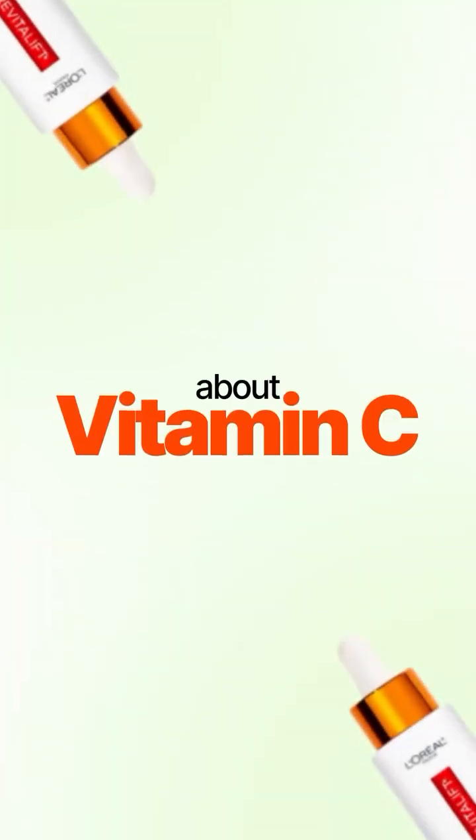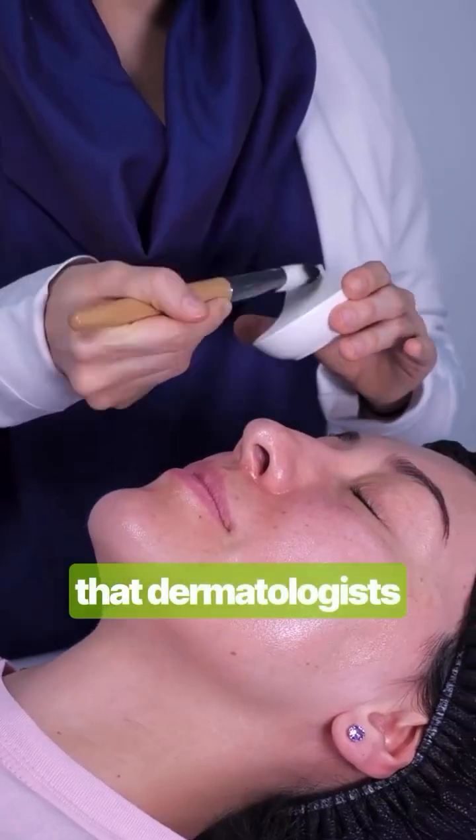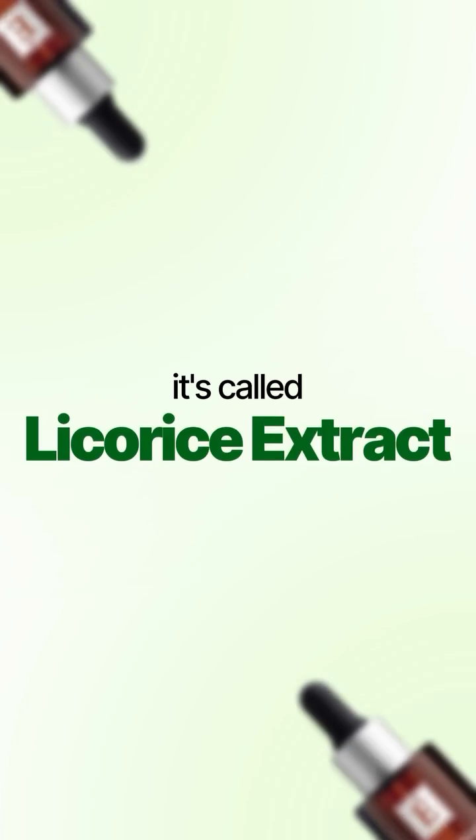You've heard me talk a lot about vitamin C — I just love it for brightening. But there's one gentle, underrated ingredient that dermatologists quietly swear by. It's called licorice extract.